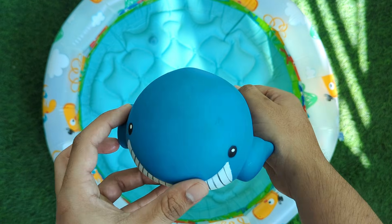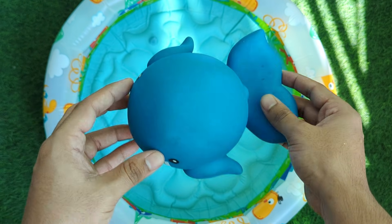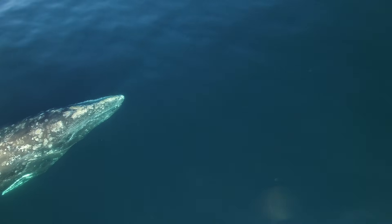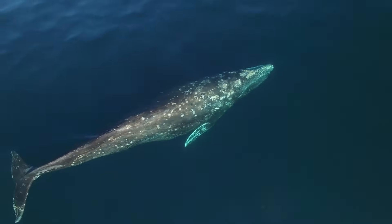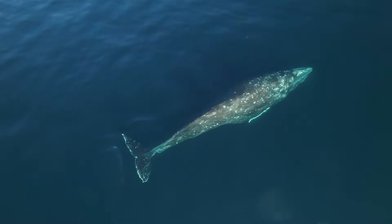Whales are the largest animals on Earth. They breathe air through a blowhole on top of their head, just like we breathe through our nose. Some whales travel thousands of miles across the ocean every year.